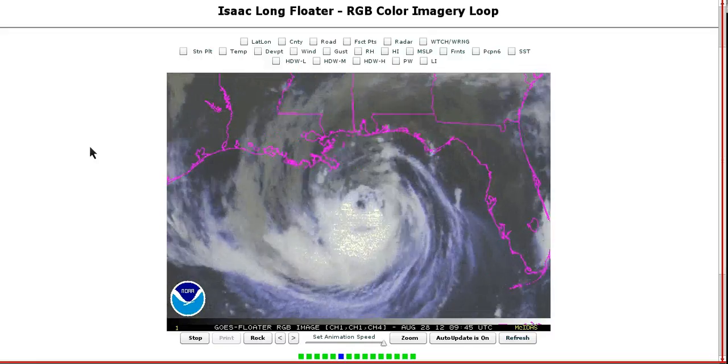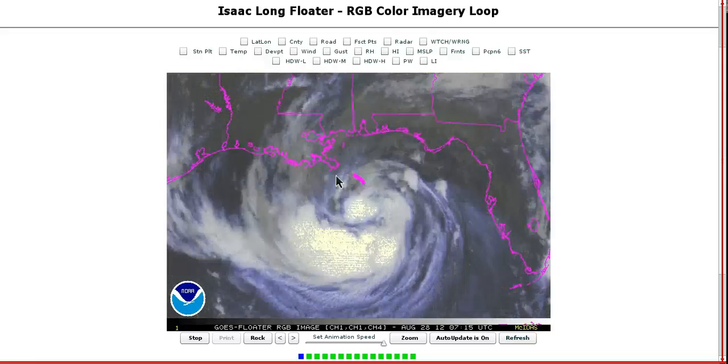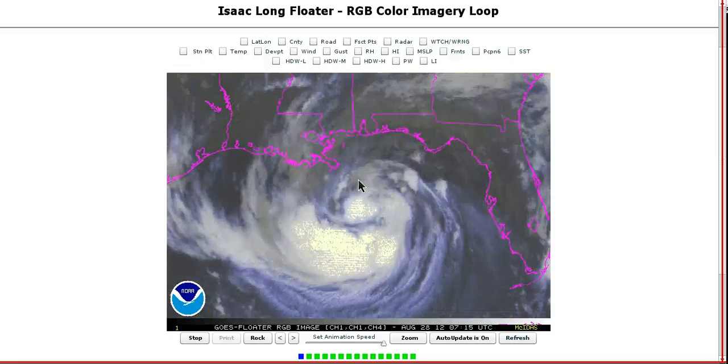Hi, I've clicked onto today's Tropical Tidbit for Tuesday, August 28th. We have Isaac here in the north Gulf of Mexico moving towards Louisiana, and as of the 10 a.m. Central Daylight Time NHC advisory...